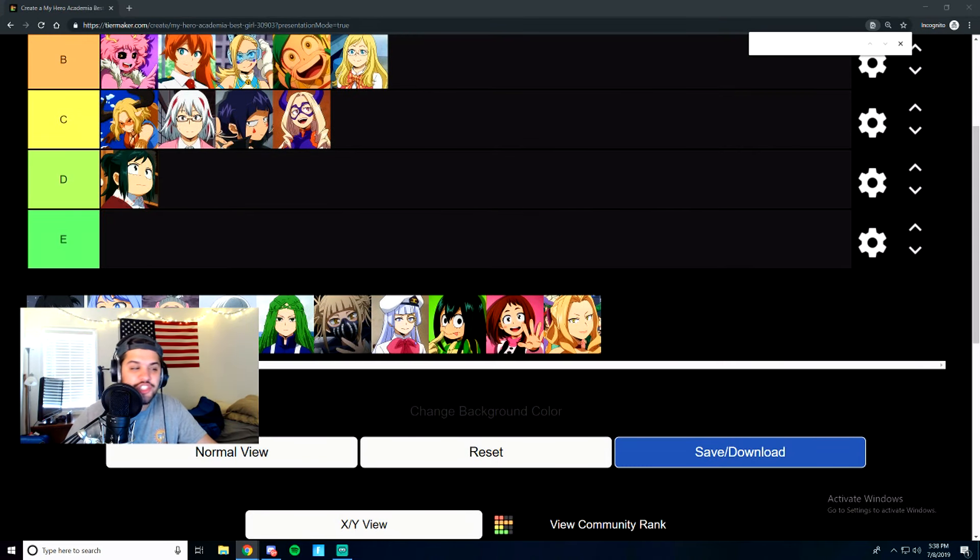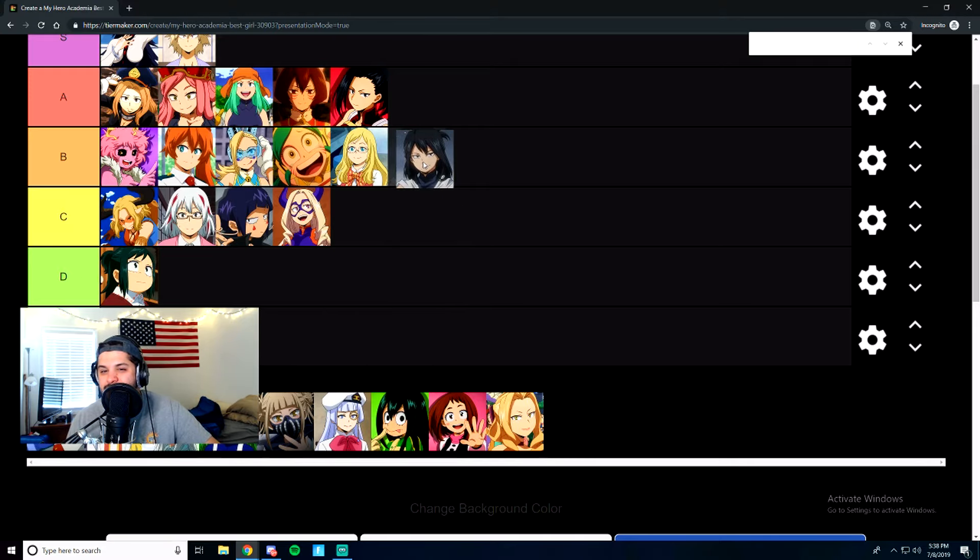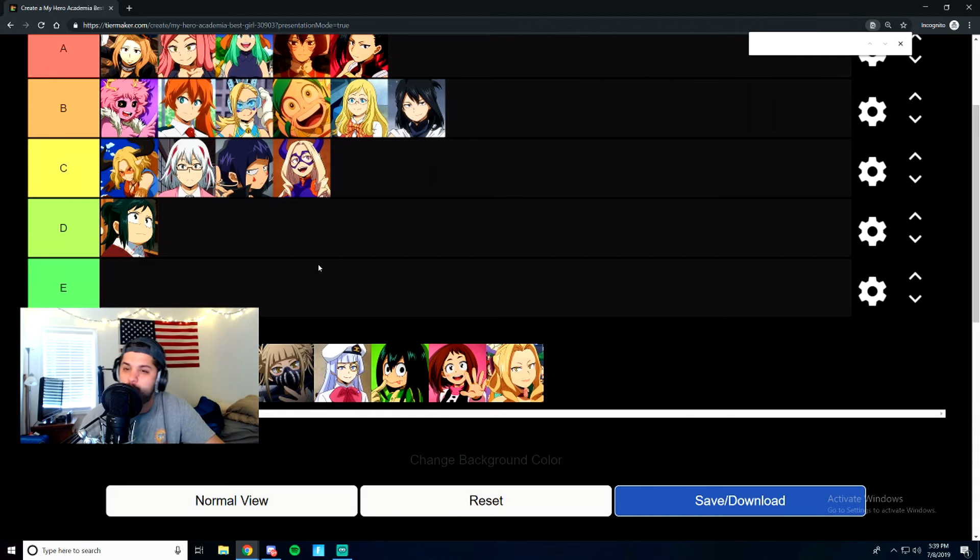Next is Nana Shimura. She was the predecessor to All Might — she had One For All before All Might had it. And she's also like the grandmother of Shigaraki. From what we know of her, she's pretty cool, but I'm not going to put her anything super high. She's going to get an easy B tier.